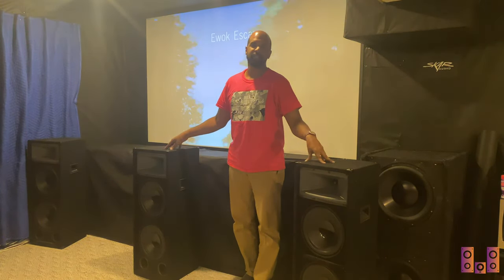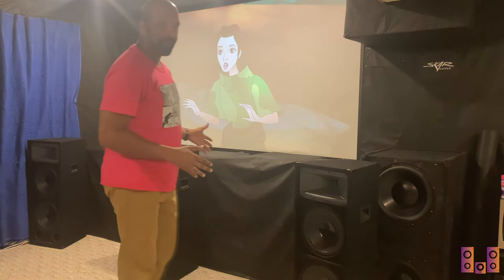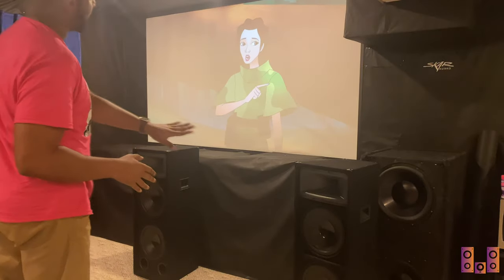The front stage hasn't changed much — it's the same three towers you've seen in every video. Each one has two MTX 12s with PRV tweeters and custom crossovers from Dat Nadia. What has changed is the LFE arrangement.